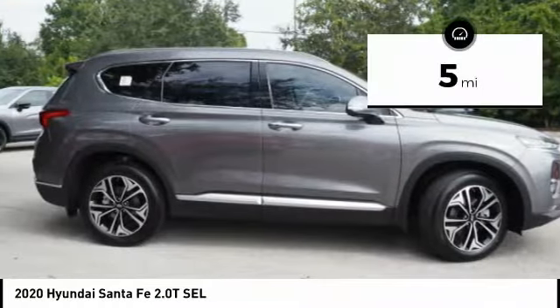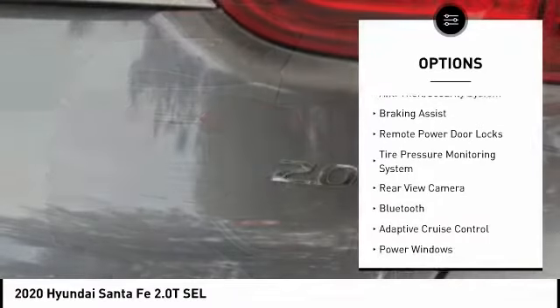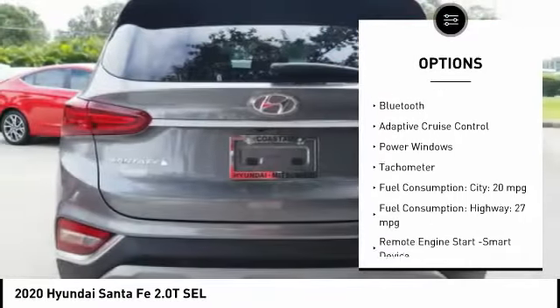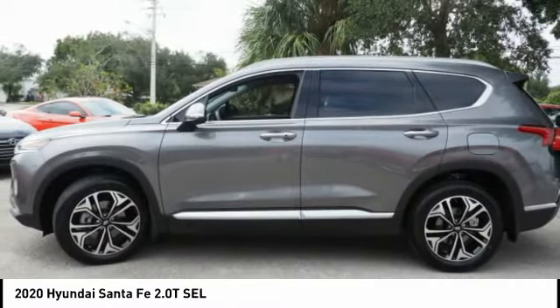This vehicle has less than 100 miles. Here are some of this vehicle's great options: stability control, daytime running lights, engine immobilizer, anti-theft security system, braking assist, remote power door locks, tire pressure monitoring system, rear view camera, Bluetooth, adaptive cruise control.